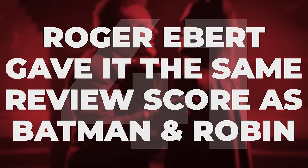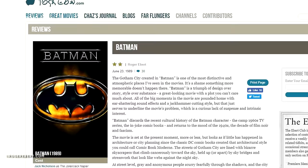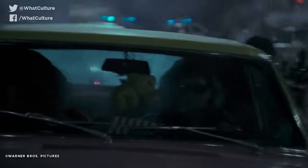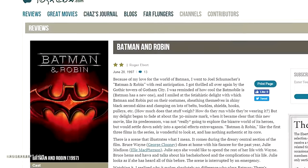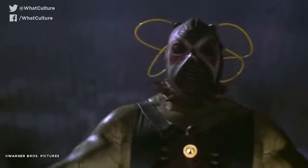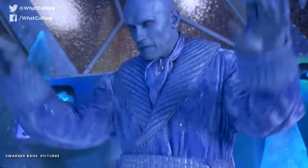Roger Ebert gave it the same review score as Batman and Robin. As wonderful a film critic as Roger was, he didn't always hit his mark, as evidenced by him awarding Burton's movie a mere two out of four stars. Though he praised the film's technical craft, he ultimately called it a depressing experience. What's more startling is that he ended up giving the exact same review score to 1997's appalling Batman and Robin, calling it wonderful to look at, but with nothing authentic at its core.